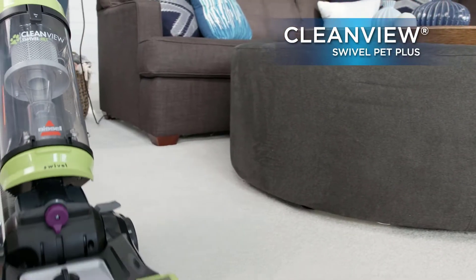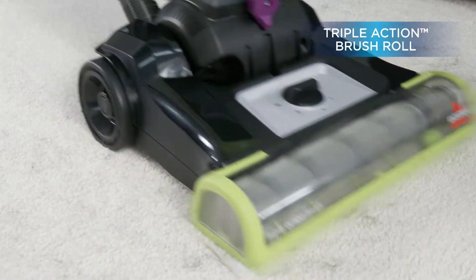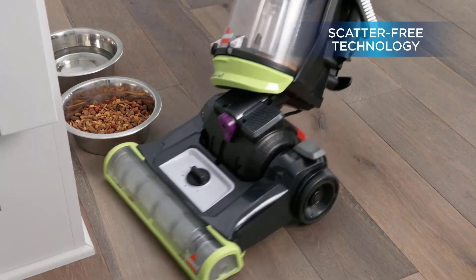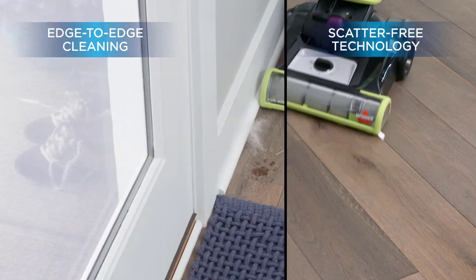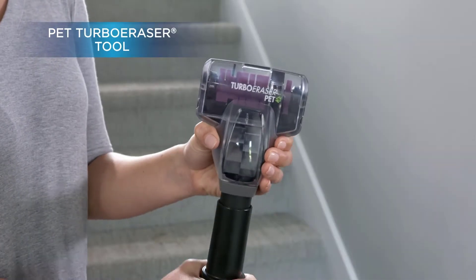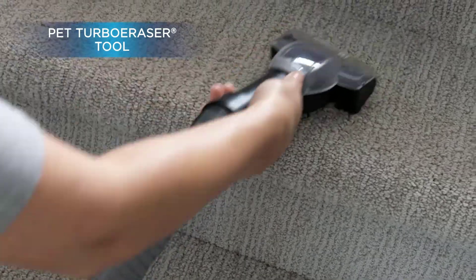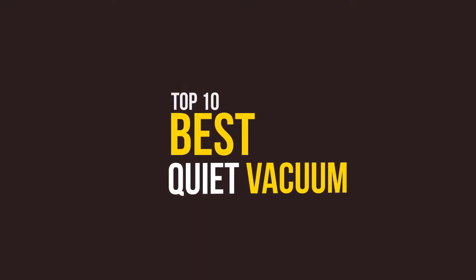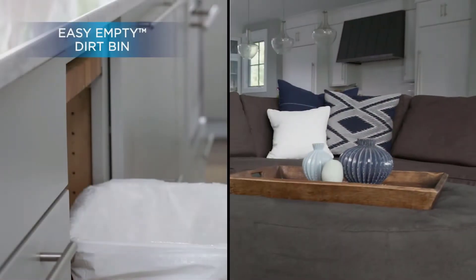As you know, the best quiet vacuums are necessary items for many people nowadays because they help save more time when cleaning, so people have more time to take care of themselves or take part in other activities. A vacuum cleaner is often very noisy and makes you feel uncomfortable when using it. Therefore, many people want to own a quiet vacuum that will help them clean their homes better. In this video, we will discuss the top 10 best quiet vacuums.